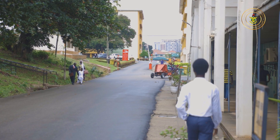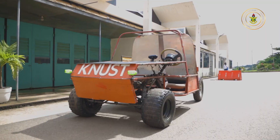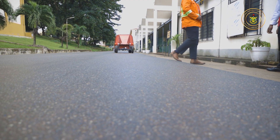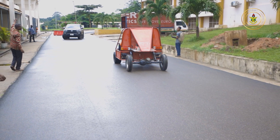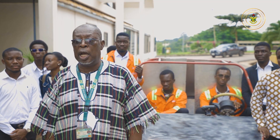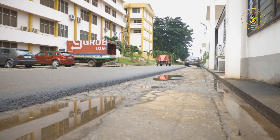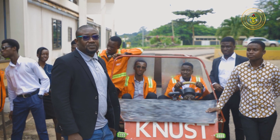Fortunately, they were able to produce this vehicle and then defend it on Monday, the 28th of August 2023. This project was supervised by Dr. Godwin Ayetok, who is here with me now. I will hand over to him to give us the details about how the project was done.